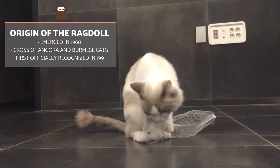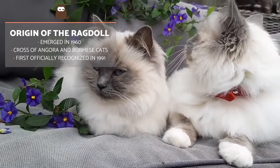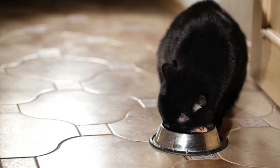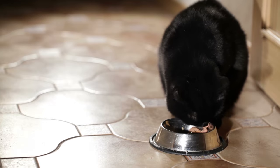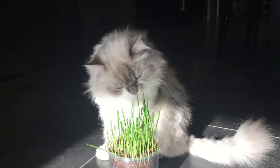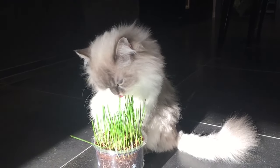This breed first emerged in the early 1960s thanks to Anne Baker of Riverside, California. The breed appeared after crossing a long-haired white cat, which could have been a purebred Angora or a Persian mix, with a colorpoint Birman or Burmese type cat. She bred these cats for their temperament as much as their appearance. Anne started her breeding program with other breeders who then started their own lines, and it was the kittens of these breeders which helped establish the breed standard of the Ragdoll, which was officially recognized by the FCI in 1991.